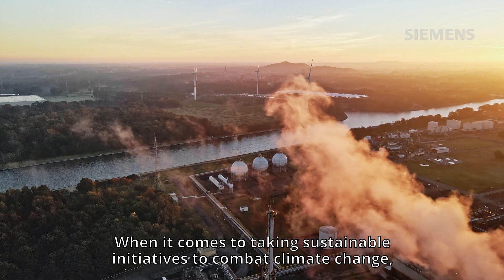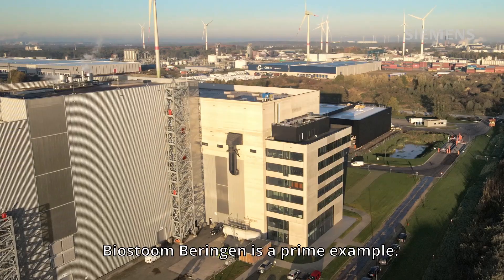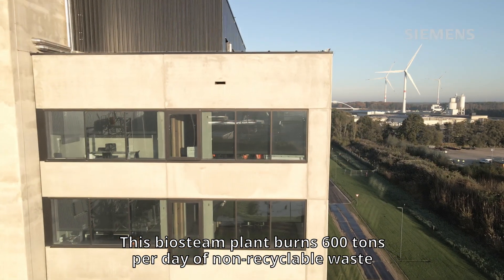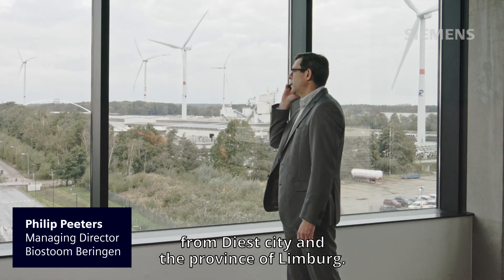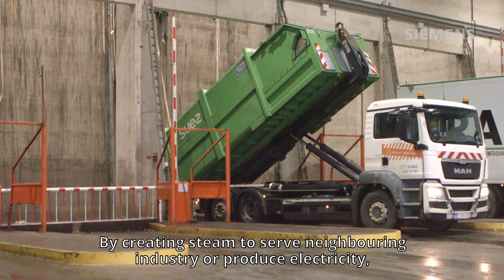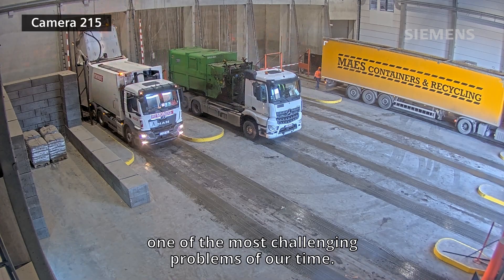When it comes to taking sustainable initiatives to combat climate change, Biosturmbehringen is a prime example. This bio-steam plant burns 600 tons per day of non-recyclable waste from Diest City and the province of Limburg. By creating steam to serve neighboring industry or produce electricity, they play a part in the creation of a sustainable energy mix, one of the most challenging problems of our time.